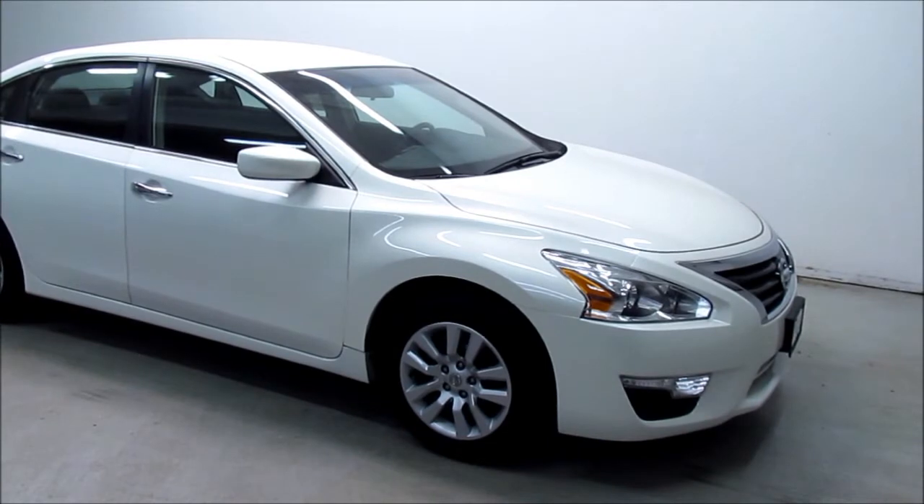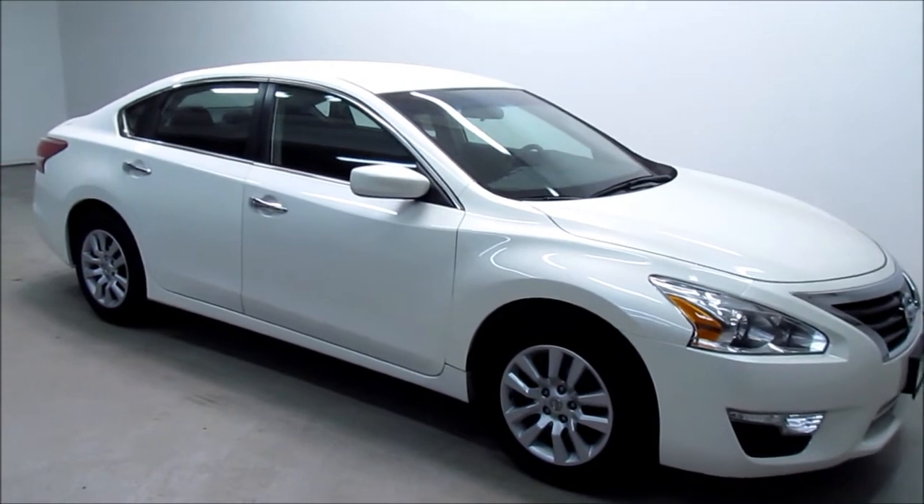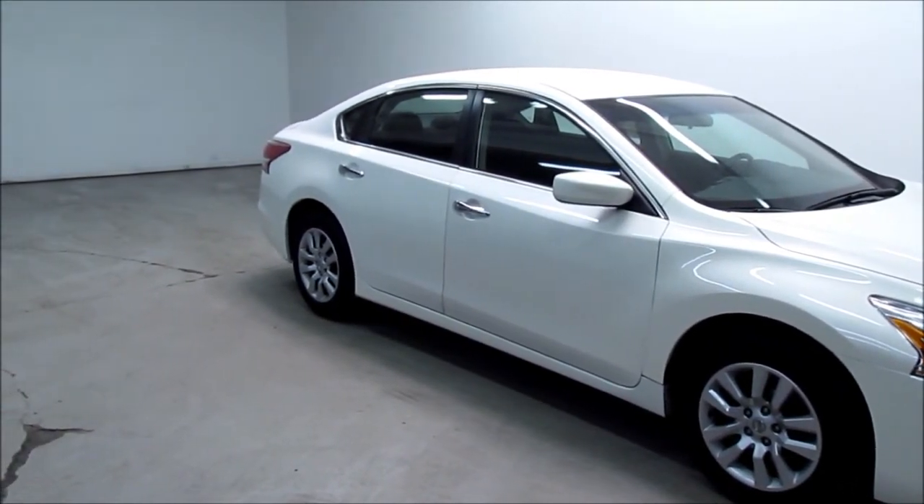This Altima has easy key, chrome-accented grille, 16-inch steel rims, body-colored outside rearview mirrors, and chrome handles. It has dual exhaust.